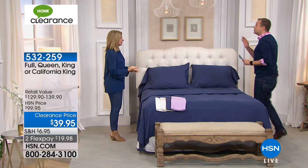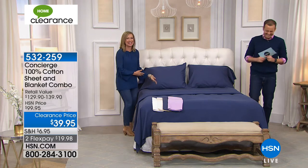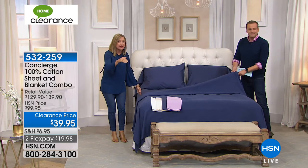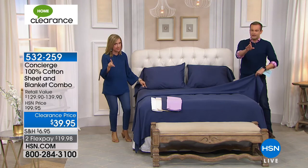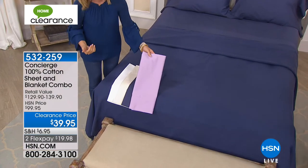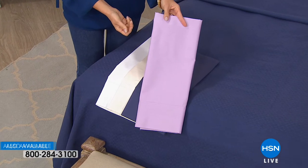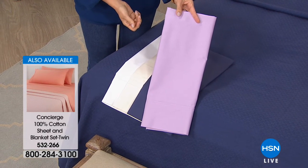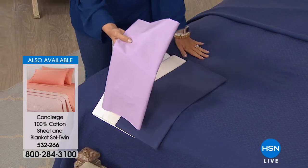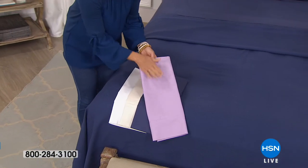You would search the length and breadth of this country to find anything similar, and you'd pay more for either the sheets or the blanket alone. We do have twin size available — I think it's $10 less at $29.95. Already close to 1,000 people placing orders; there are only 2,700 total, so please bear that in mind. The navy is on the bed with a solid navy all-cotton blanket. The lavender comes with a lavender-and-white yarn-dyed woven blanket. The other two colors are solid ivory and white.